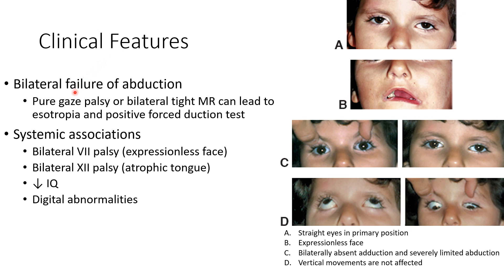There will be bilateral failure of abduction because of the sixth nerve palsy. It can be a pure gaze palsy, or there can be bilateral tight medial rectus which can lead to esotropia and a positive postduction test.